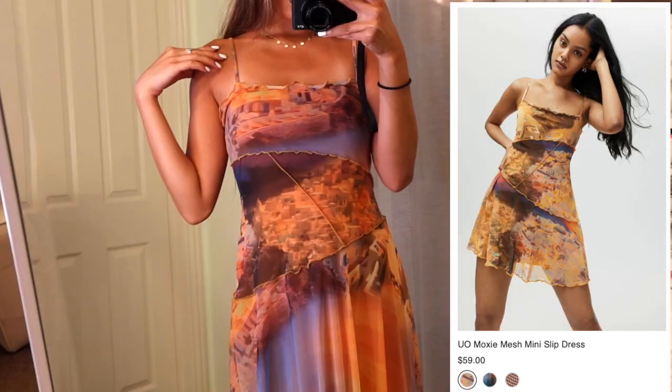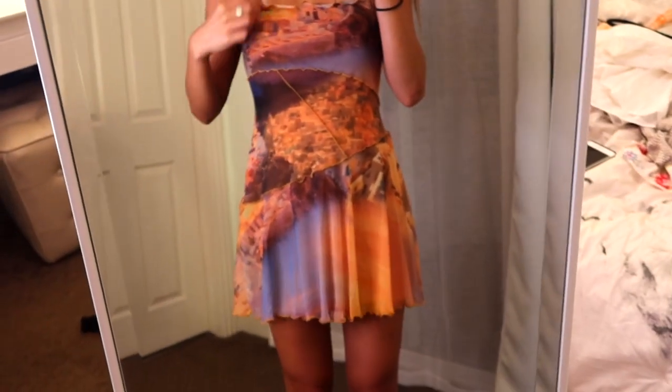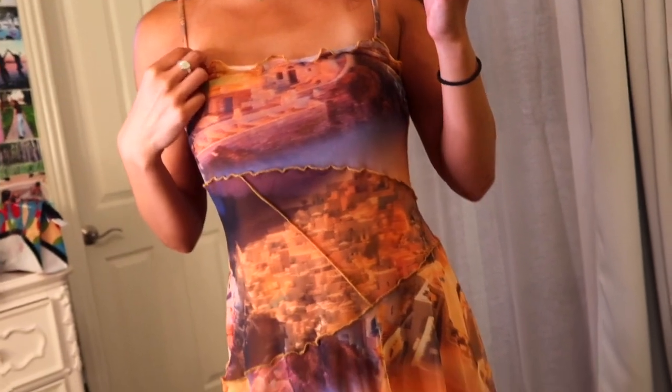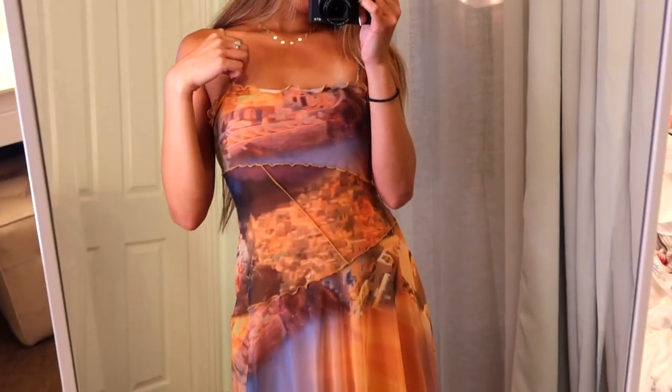Okay, the first dress I got — I haven't worn it yet — it's like, I don't even know how to describe it. There are seams all over it and a bunch of different colors, like blue and orange. It's this form-fitting dress, but I thought it'd be really cute to wear with cowgirl boots or sandals for the summer. It's such a cute dinner summer dress, kind of a country club feel.